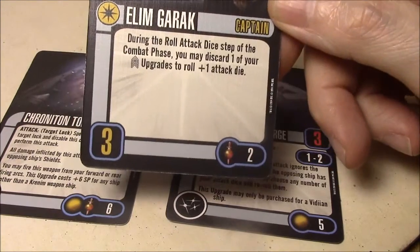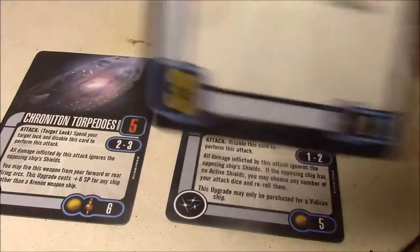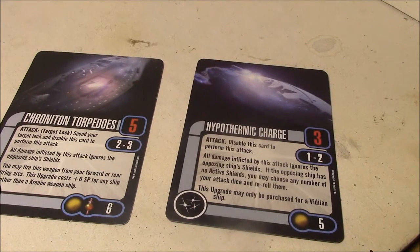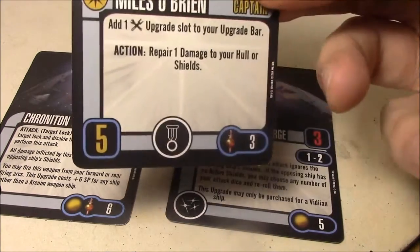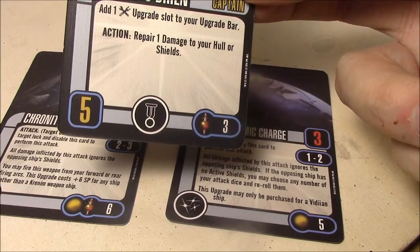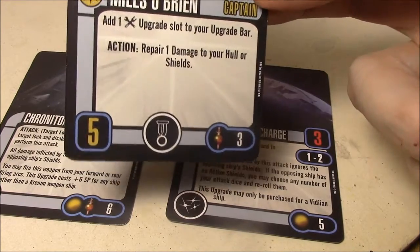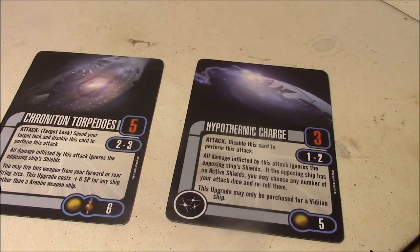Or if you have some crew slots, you can try Garrick — you may discard one of your crew upgrades to get one additional attack die. That's not a bad option. There's just not a lot of good Mirror Universe captains for this. You can always just use Miles O'Brien: he's got elite talent, he's skill 5, and he can repair a shield or repair damage for an action. Not actually bad — gives you a decent captain skill and an extra ability unrelated to the Chronotrons, but it's better than nothing.